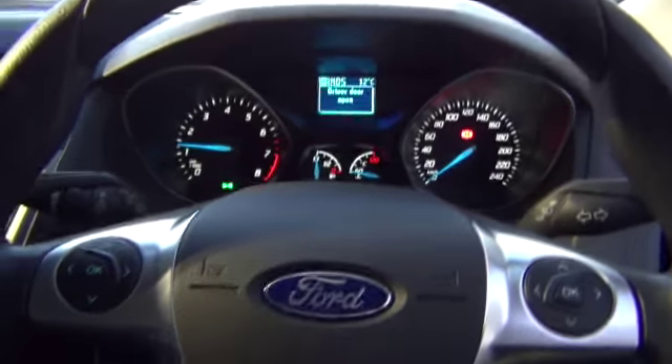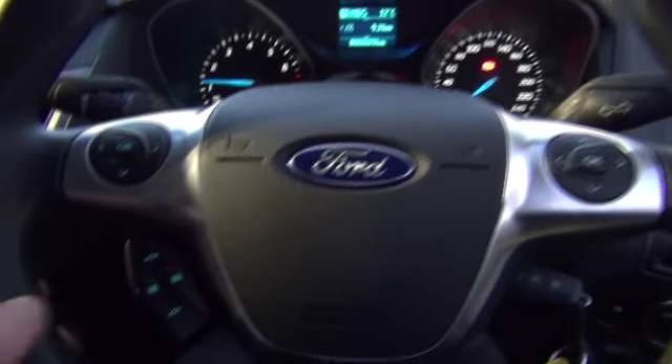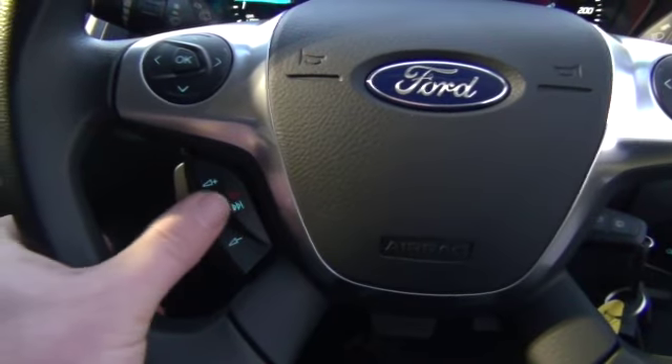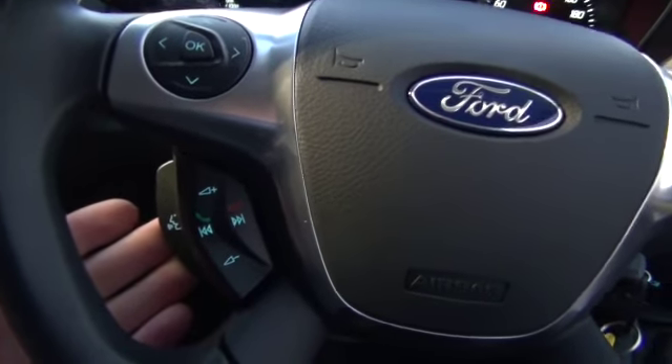Multi-function steering wheel with functions for the audio system and trip computer. Volume control for the radio and phone, and also voice control via the SYNC system.